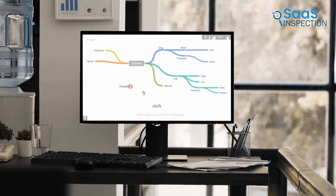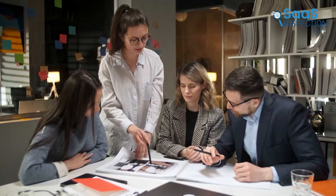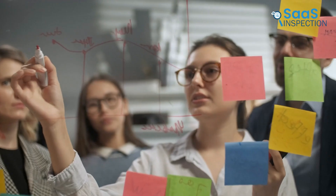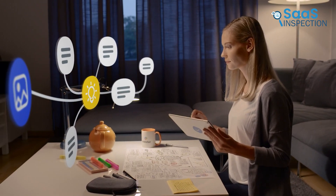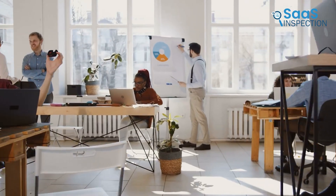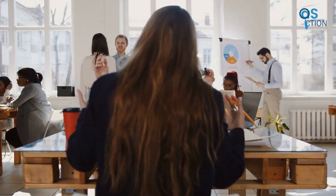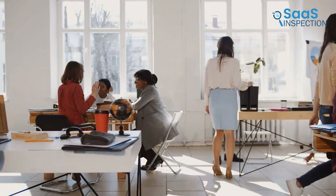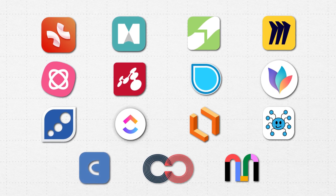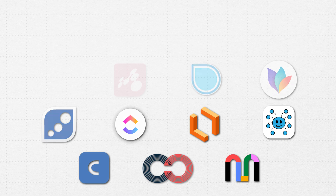Mind mapping software for creative brainstorming helps to improve productivity by visually organizing ideas, facilitating clearer thinking, and better project planning. We use brainstorming apps for our official and personal work. We have around 200 members who use almost 20 different apps for brainstorming. Today we've decided to show the top 15 apps that have been helpful to us, and we hope they will assist you as well. Let's get started.